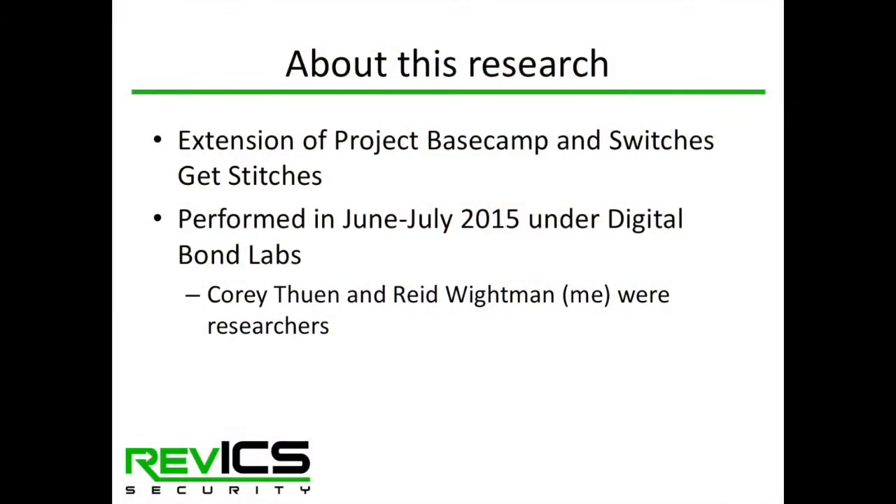We did this research project on serial converters when I was with Digital Bond, under Digital Bond Labs. We did this project in June to July of 2015. Corey Thune, who was with Digital Bond at the time, and myself researched a number of different serial converters.